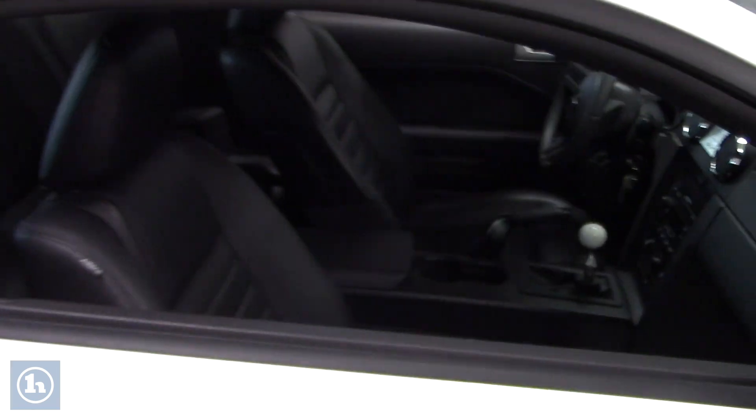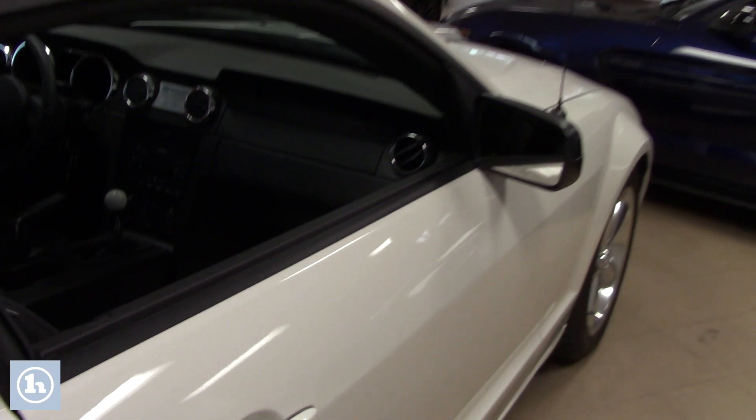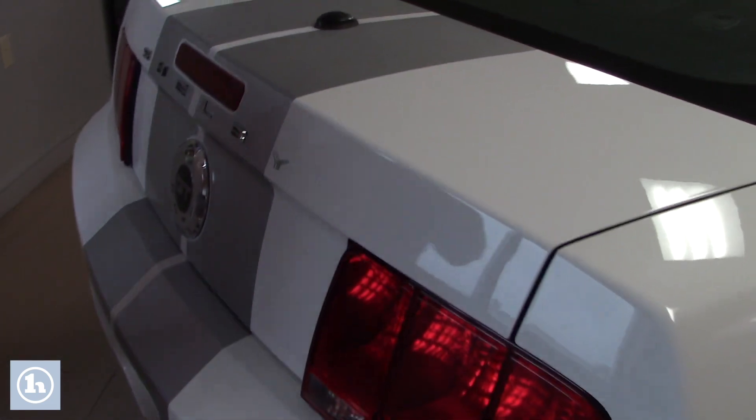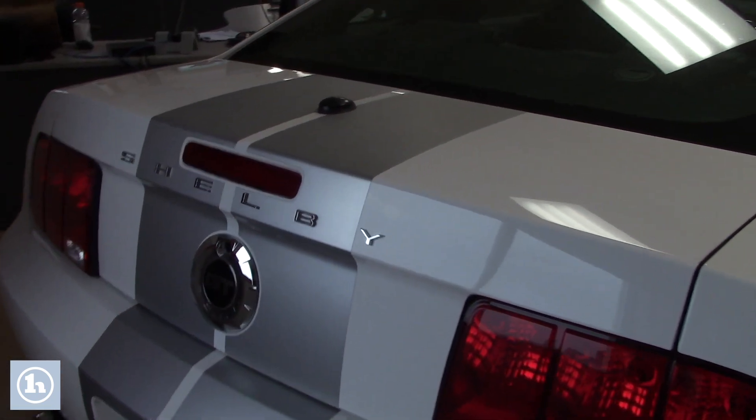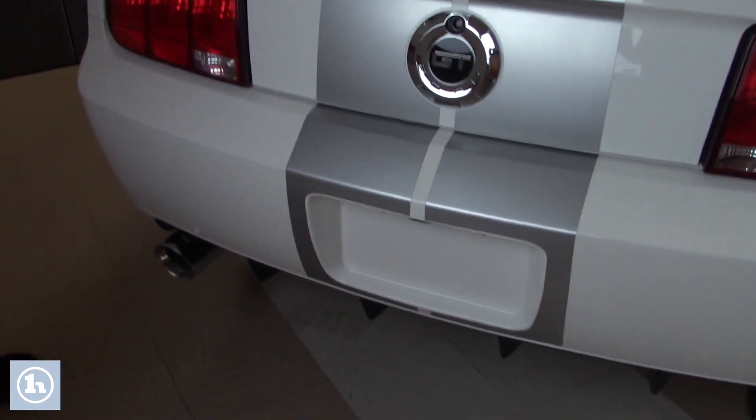In case you were also questioning, it does not have a supercharger in it. It just has the Shelby appearance package for that time in 2007. Maybe that's something you thought when you clicked on it. If not, it still has a short shift, an exhaust, and some other looks to the vehicle that would have been a part of that package.